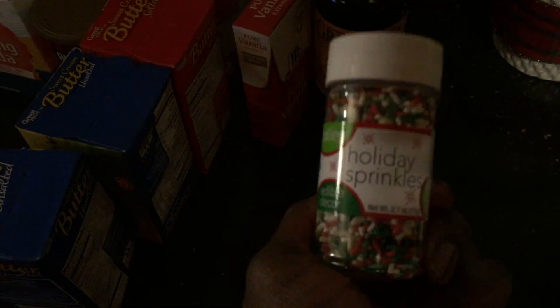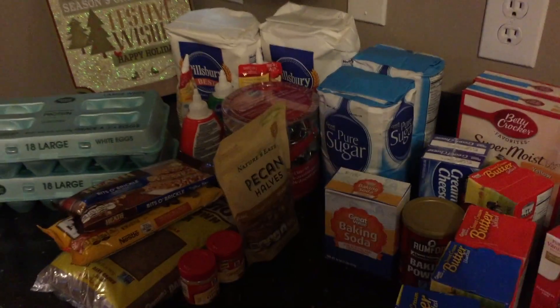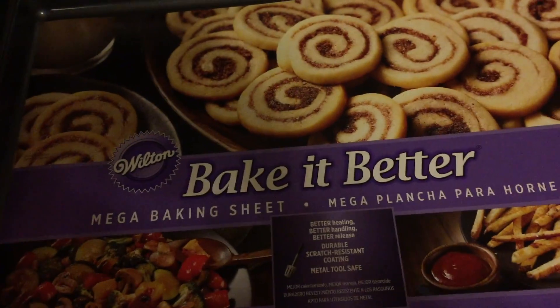So I got this molasses. And then lastly, I got some holiday sprinkles. And that is it — oh wait, no it's not. I also picked up this mega baking sheet.